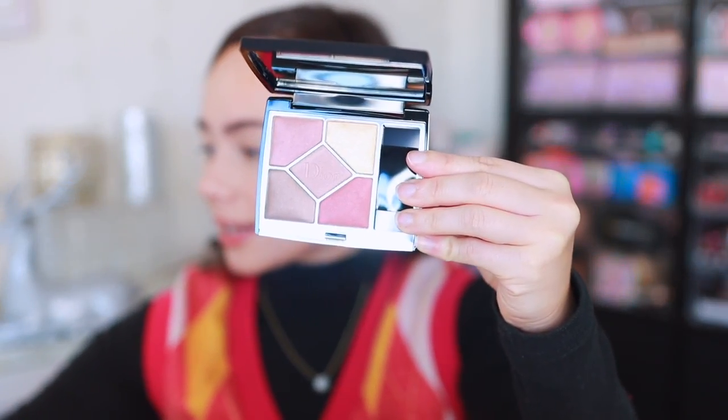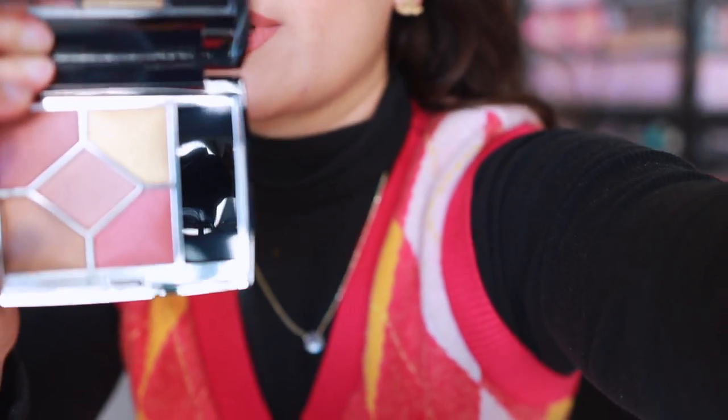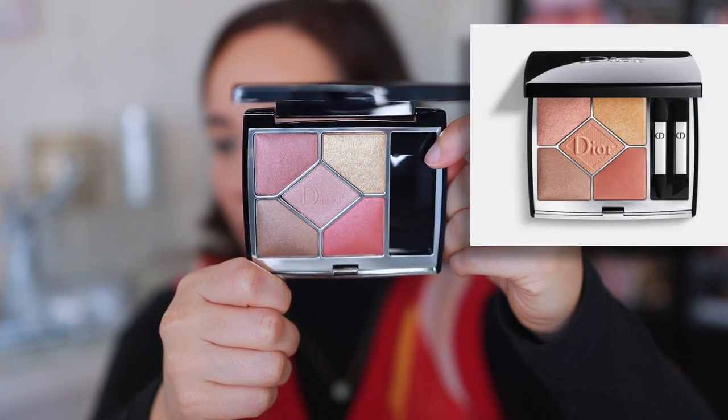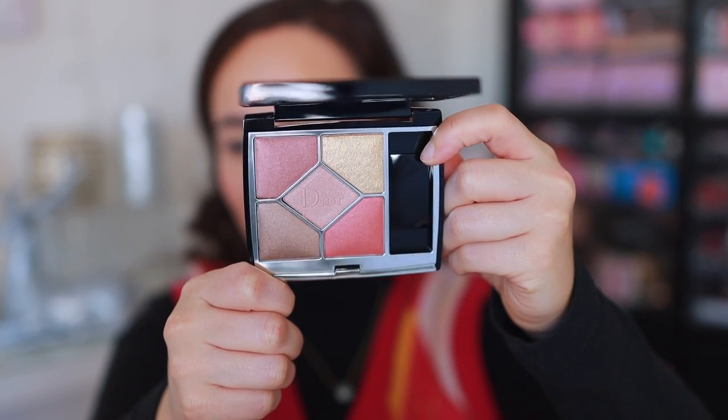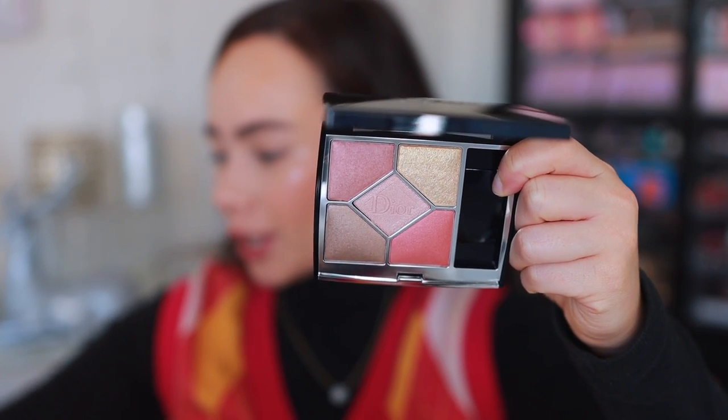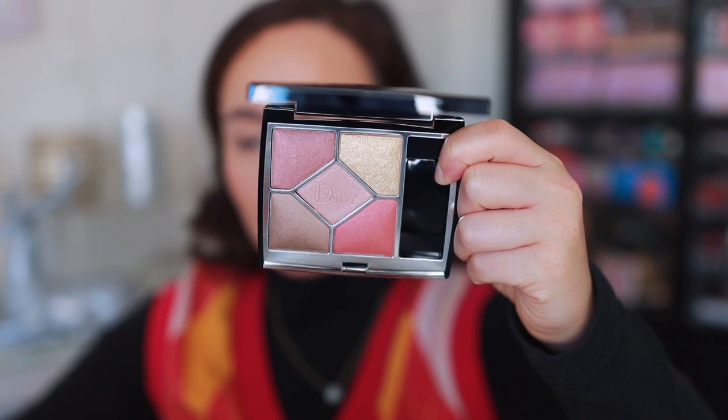They also come with sponge tip applicators and brushes. Here is Organza — turning my lights down so you can see better. Organza is described as shades of bark and beige, but I definitely think it's a little more coral than bark and beige. You can see there are some browner tones in here, and there are no matte shades in this particular one.